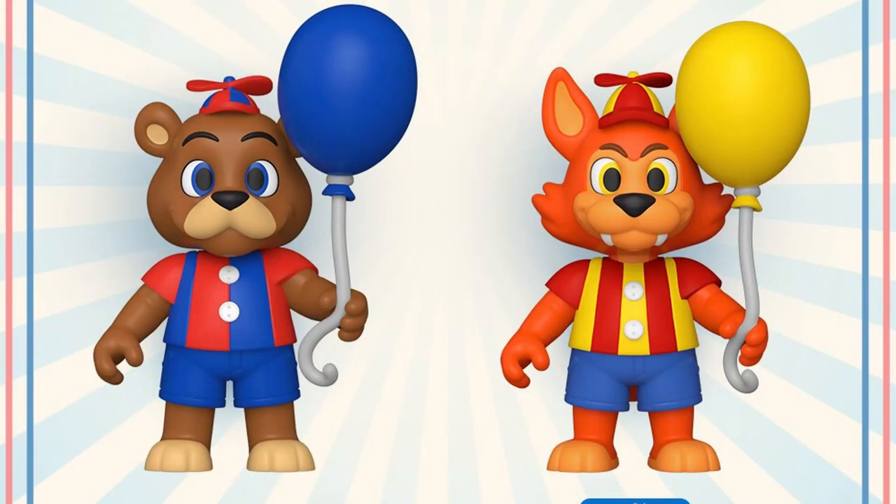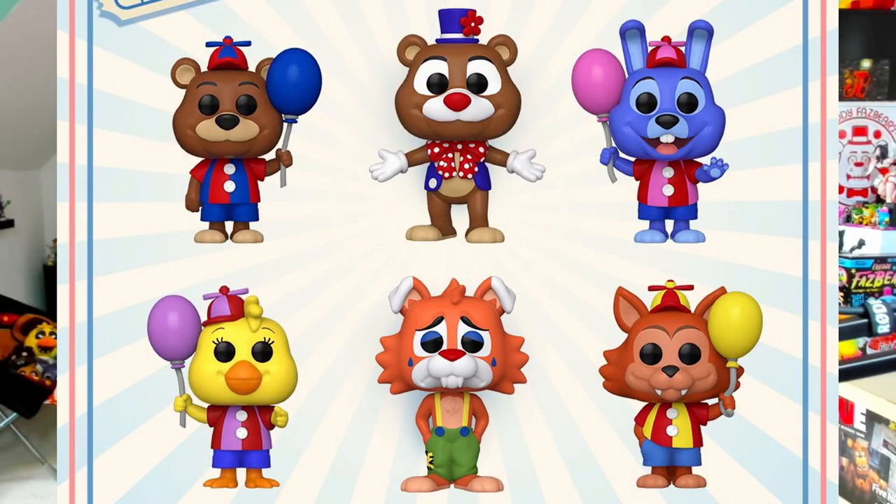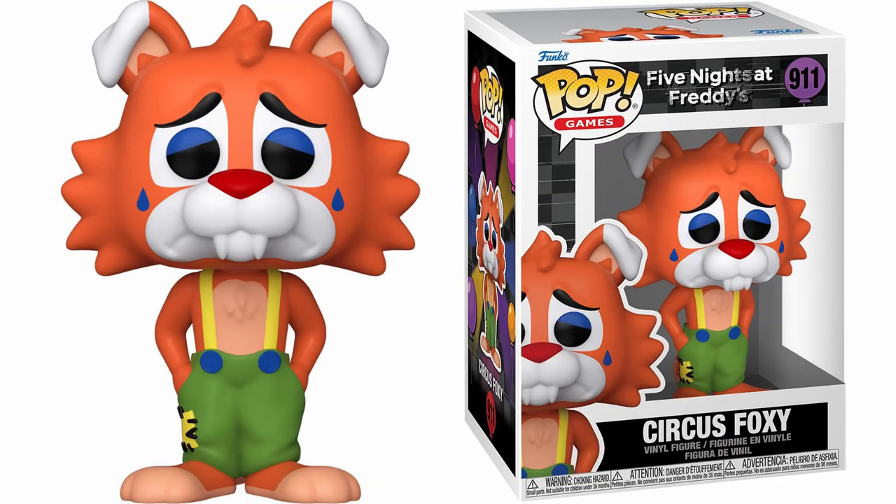We've also got some figures for Balloon Freddy and a Walmart exclusive Balloon Foxy figure. What's interesting about these guys is that they're actually so tiny — smaller than the traditional FNAF Funko figures. We have the pop figures: Balloon Freddy, Circus Freddy, Balloon Bonnie, Balloon Chica, Circus Foxy, and Balloon Foxy. These guys should be stocking up pretty soon if not already, so maybe check your local Hot Topic if you've got one near you. For a bit they were available on Hot Topic's website and some people were able to get them, but then they got taken off the site. Based on today, today should be their release date — I've heard Tony Mario Bros say that they should be stocking today.